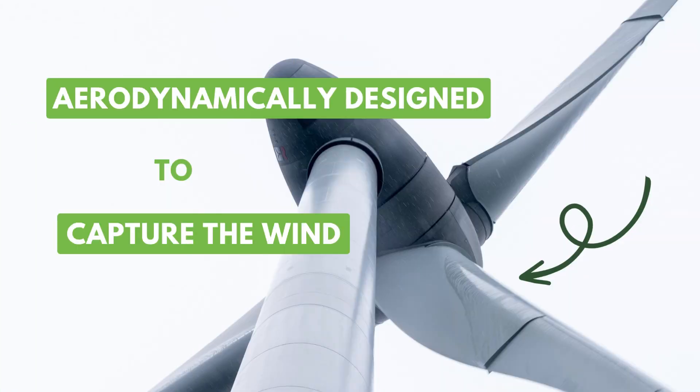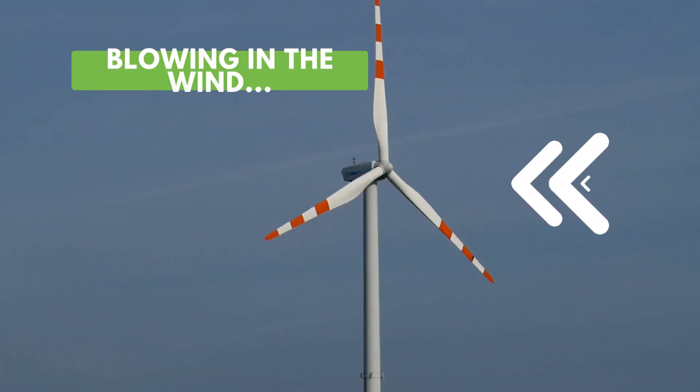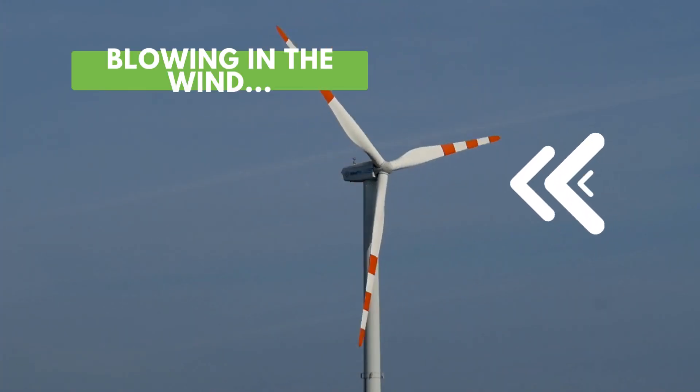Wind generator blades play a key role in the process. They are aerodynamically designed to capture the maximum amount of wind kinetic energy. When the wind blows on the blades, the blades begin to rotate due to the force of the wind itself.